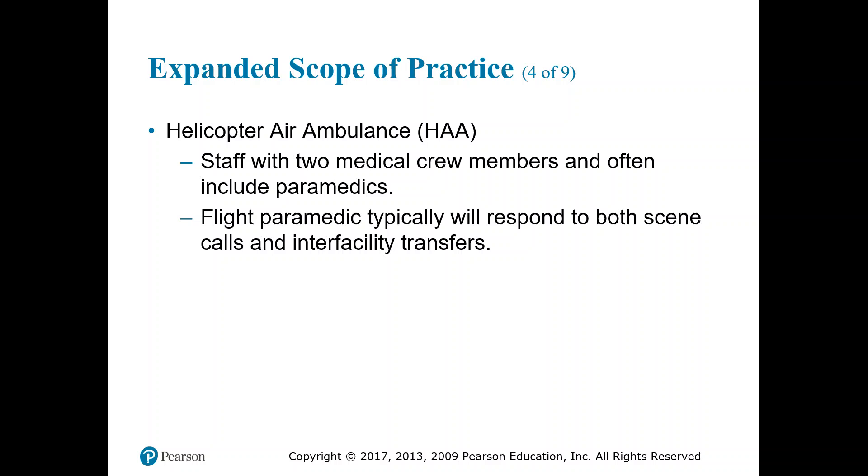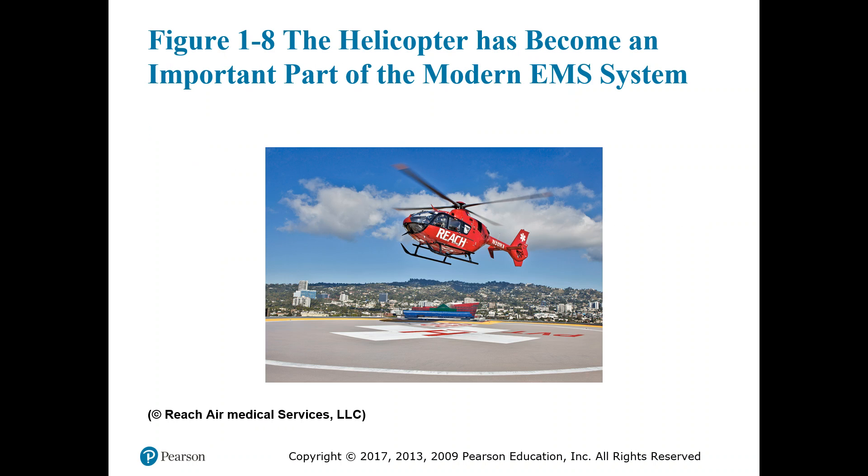Helicopter air ambulances are staffed with two medical crew members, often a paramedic and a nurse, or a nurse and a respiratory therapist, depending on configuration and base location. Flight paramedics respond to both scene calls and inter-facility calls. The helicopter is becoming an increasingly important part of the modern EMS system — as their range increases, they are being spread further from level one trauma centers and can travel much faster than a ground ambulance.